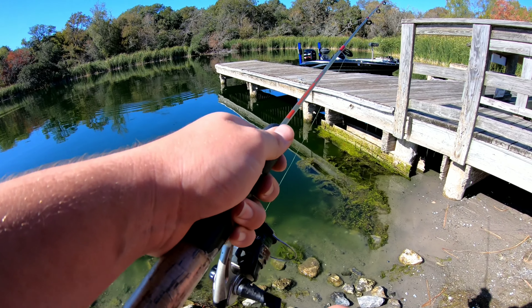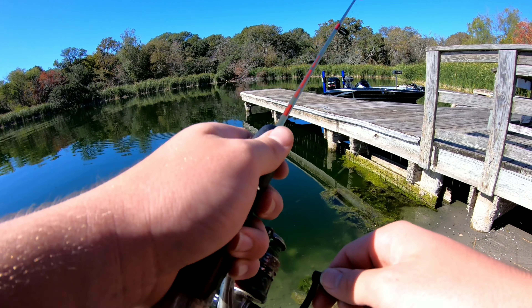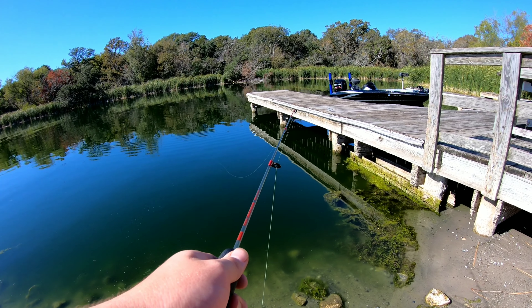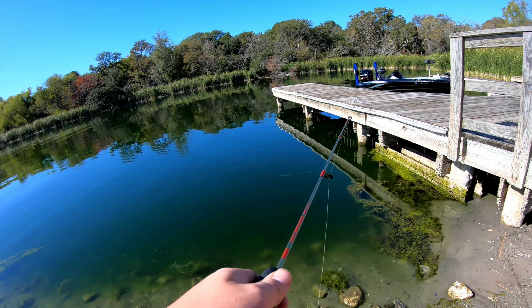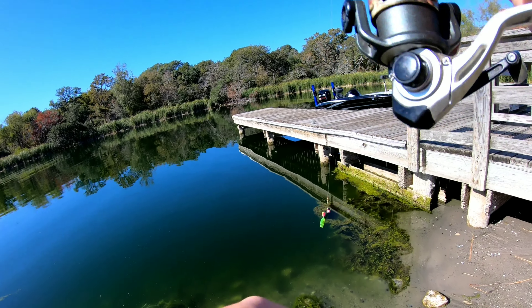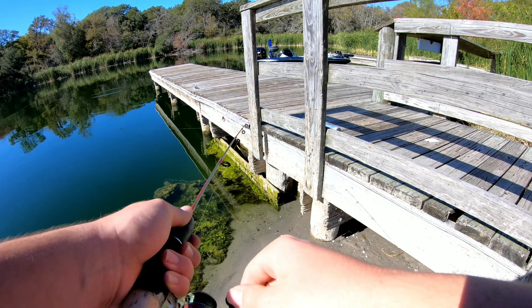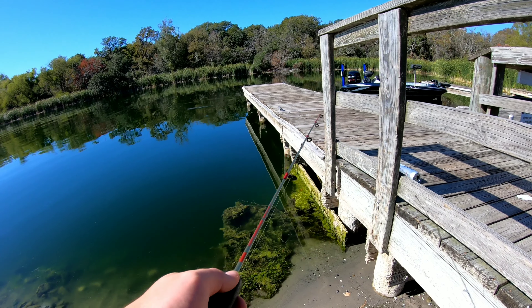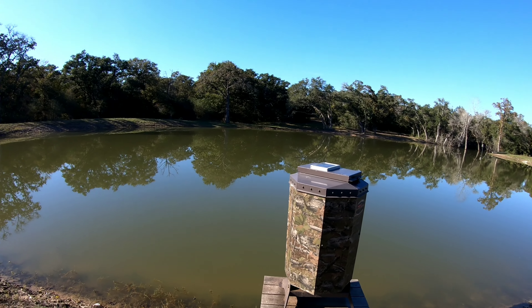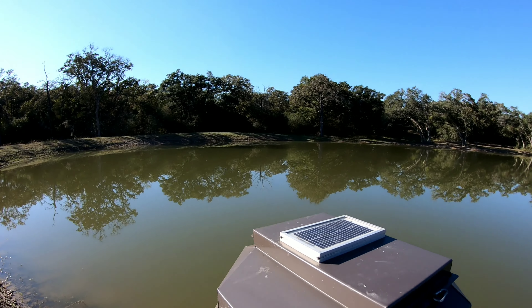I think the crappie are more way over there. There's some right here. We didn't catch nothing over there at all, so we came over here just to finish off a good day of fishing. You can see through the water. The fish should be biting. Let's see what we can catch.